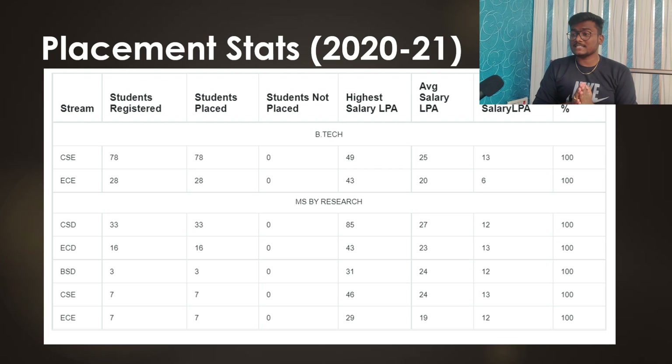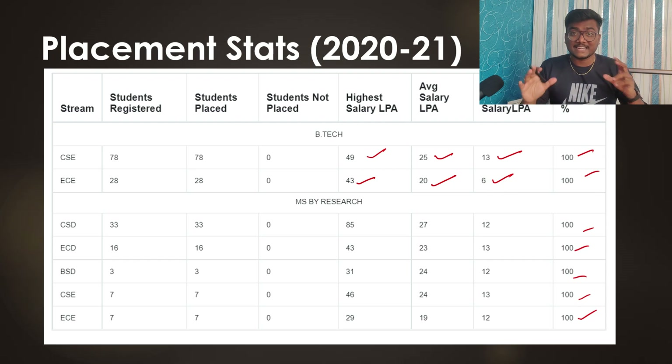For CSE, the highest package is 1.4 crore LPA, it is a four-year BTech course, average LPA is 25, and the lowest is 13 LPA. Note that for some colleges 13 is the highest — here 13 is the lowest. For ECE, highest package is 43 LPA, average is 20 LPA, and lowest is 6 LPA. It is 100% placements across all branches at IIIT Hyderabad.